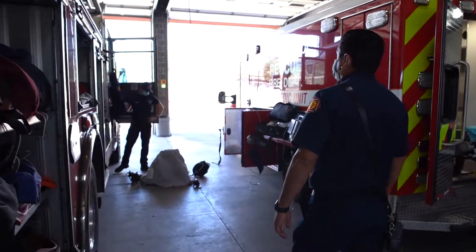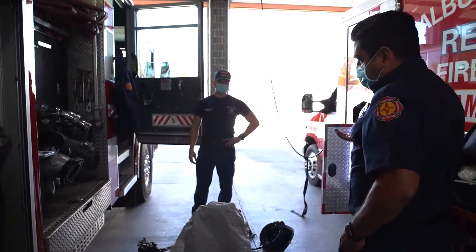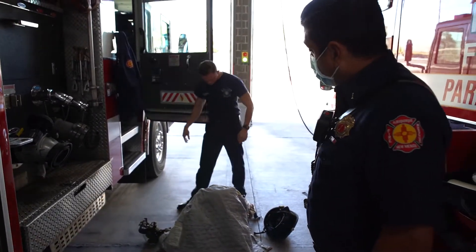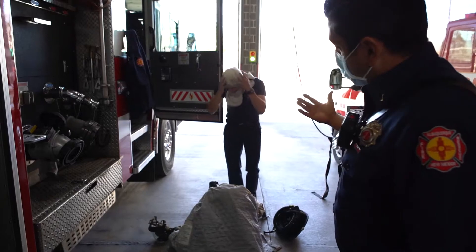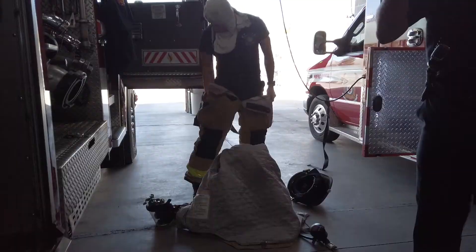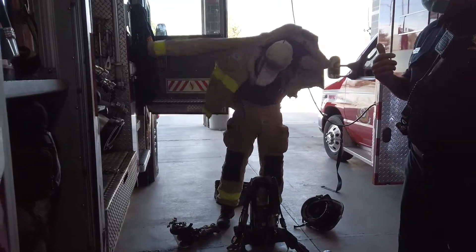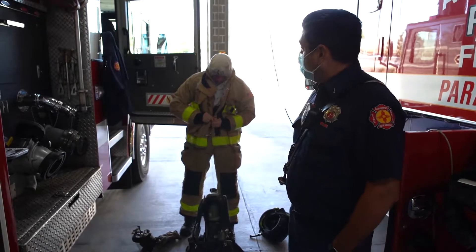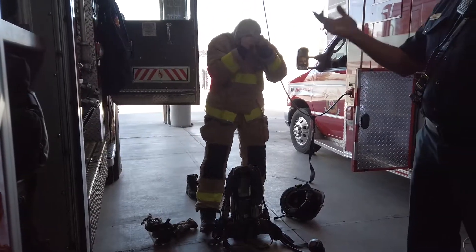We have one of Albuquerque's newest firefighters, Art Trujillo, out of this last class. He's going to be demonstrating how to put on bunker gear. This is one of the key tools and equipment that we have to stay safe when we are putting out a fire. Our bunker gear consists of boots, bunker pants, a bunker jacket, our masks, and our SCBA. The SCBA contains air, which will help us survive in those hostile environments — that heat, that smoke, those toxic gases. At the fire academy, we go through an intensive training program that teaches us how to use everything on these trucks.